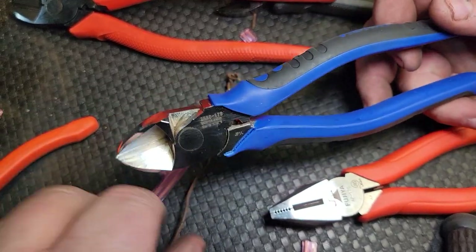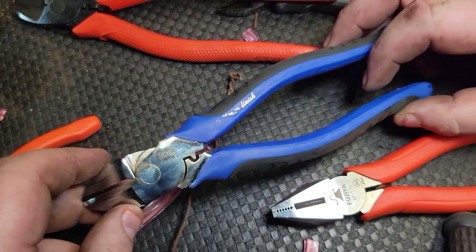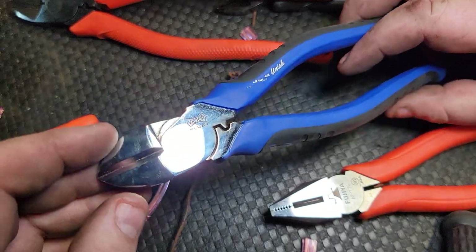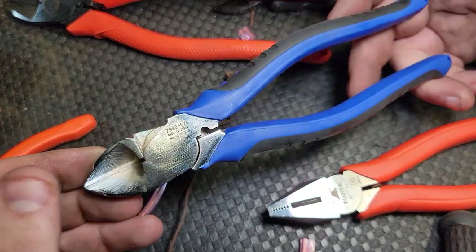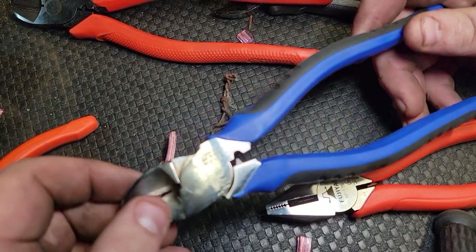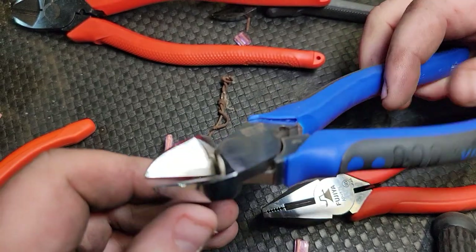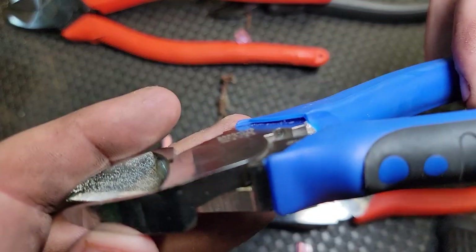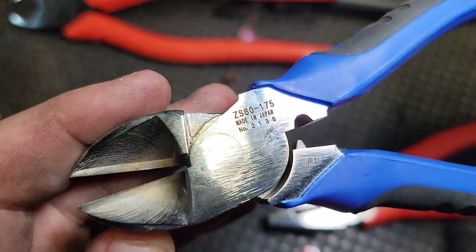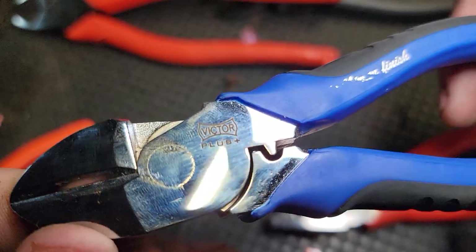The Victors really blew me away — these might be some of the finest pliers on the planet, hands down. Comparing them to Snap-On, the lack of rust is definitely going to win over the Snap-Ons in my opinion. When it comes to side cutters, it's got an induction hardened forward edge. Just look at the machining — they took their time on everything here. These are absolutely beautiful pliers.